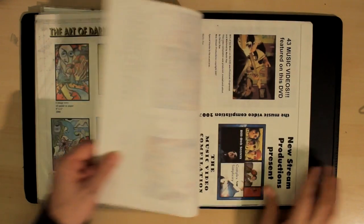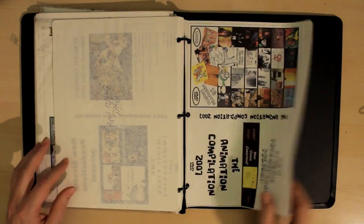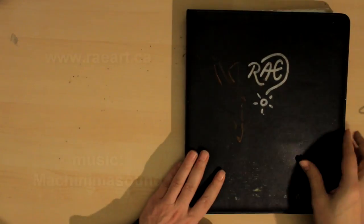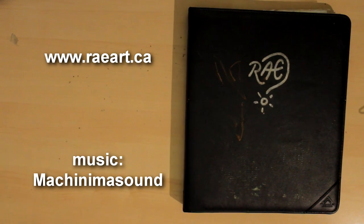There's the phone so I gotta go. But here are some DVDs I made — these are cover designs. Thanks for tuning in to my portfolio with Rayart. See you guys later!